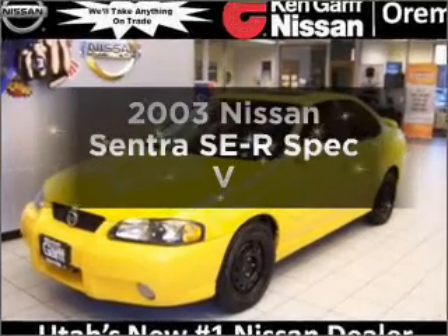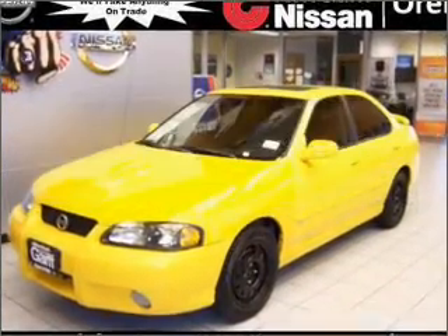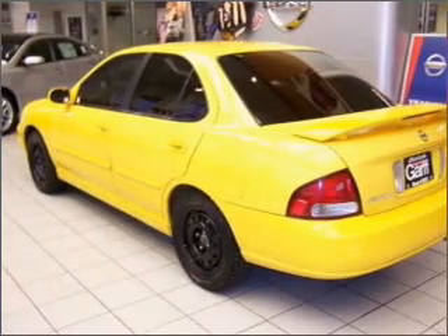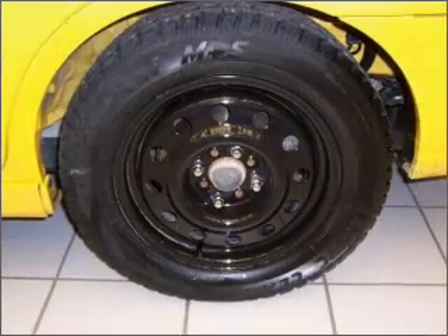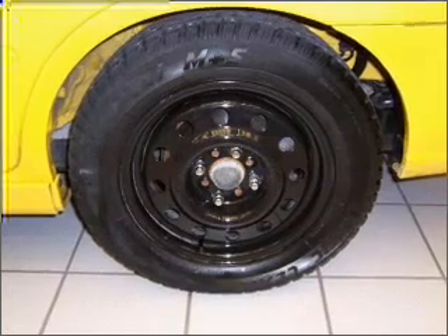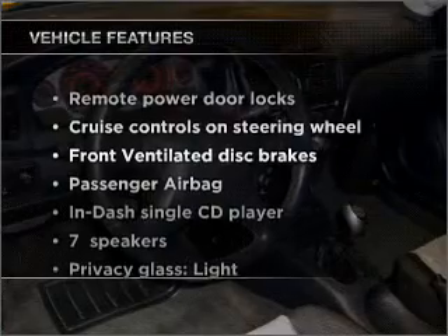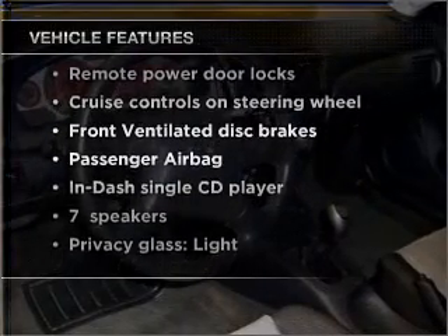Check out this 2003 Nissan Sentra. If you're looking for a first-rate auto, this one could be yours today. With an efficient four-cylinder engine that gives you more control with its manual transmission, premium wheels give a more luxurious look, and with these notable features, you won't want to miss out on the opportunity to own this amazing vehicle. Air conditioning,